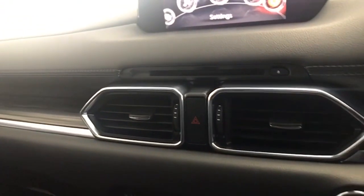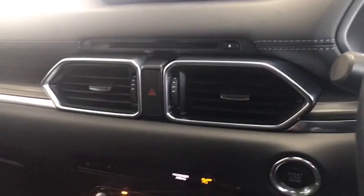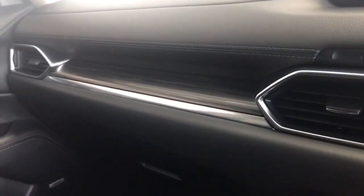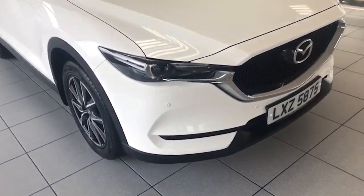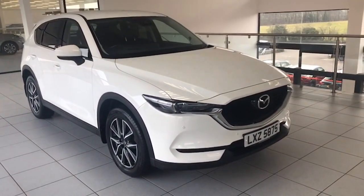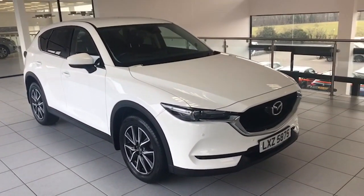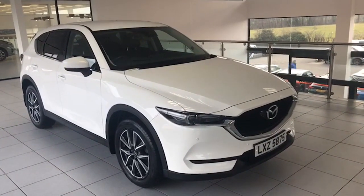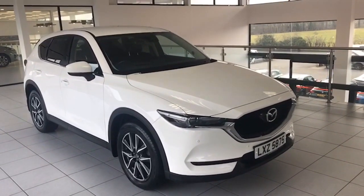So there it is — absolutely fantastic car. I'll just bring you back outside again here so you can see the leather that runs right across along with that ash trim. Interior perfect, absolutely stunning car it is. We'd be delighted to show it to you. The car comes with a 12 month Mazda warranty. We're the longest established Mazda dealership here in the province, something that we're very proud of. All these Mazdas are prepared to the highest standards by our Mazda trained technicians.